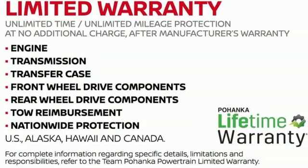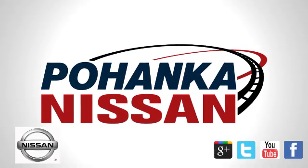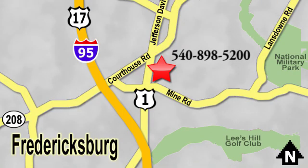Nissan excites the senses. Take it for a test drive today. Welcome to Pohenka Nissan in Fredericksburg. Something great is always happening at Pohenka, located on Route 1 in Fredericksburg, Virginia.